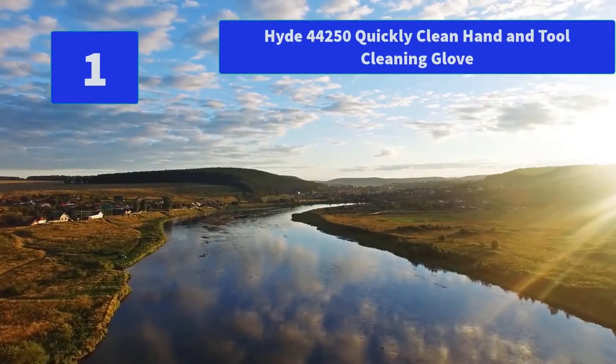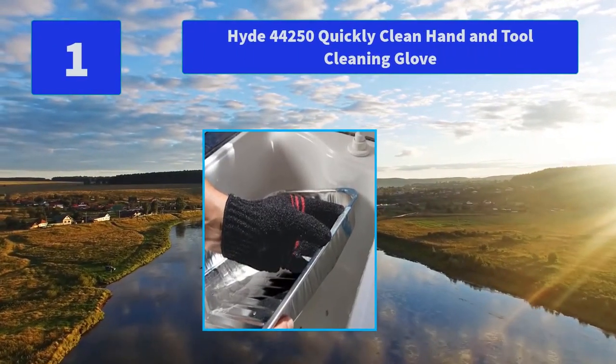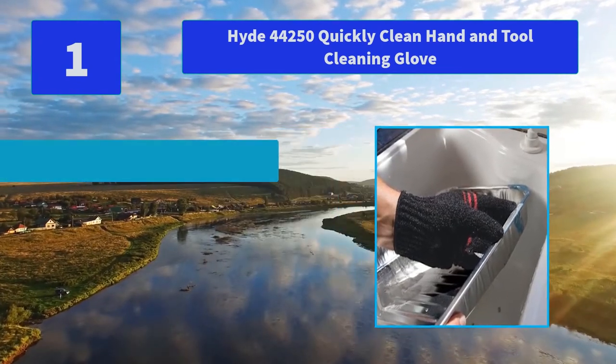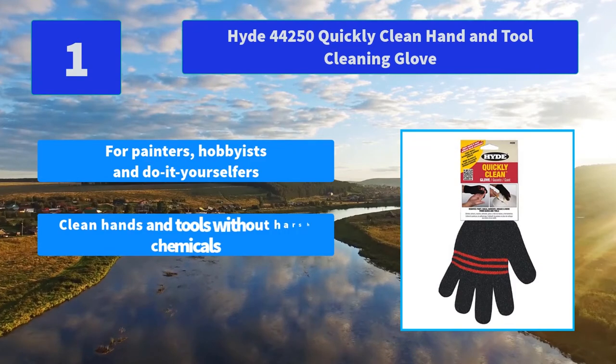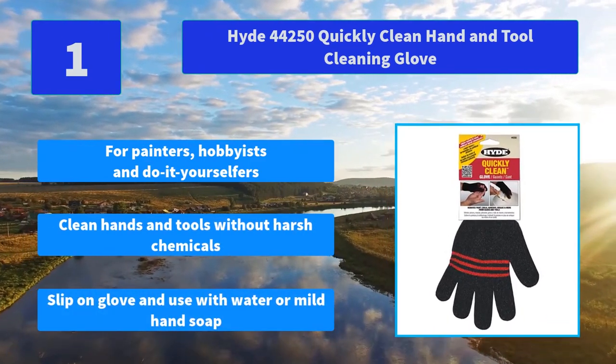Number 1: Hide 44250 Quickly Clean Hand and Tool Cleaning Glove. The Hide Quickly Clean Glove cleans hands and tools without harsh chemicals. Main features: for painters, hobbyists and do-it-yourselfers, clean hands and tools without harsh chemicals, slip on glove and use with water or mild hand soap.